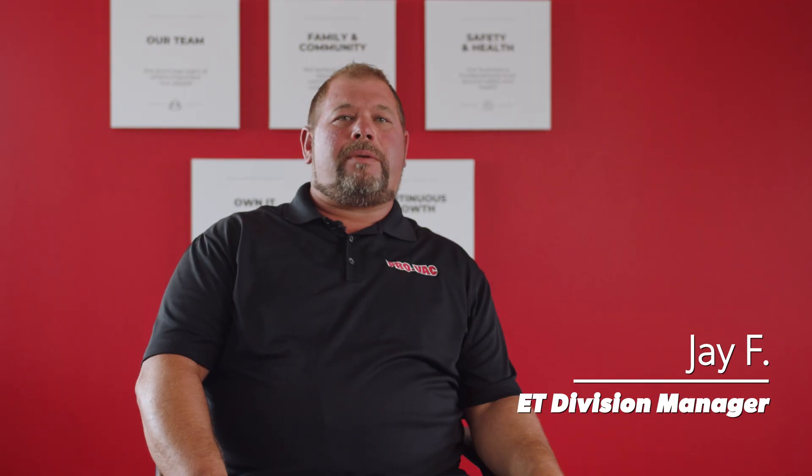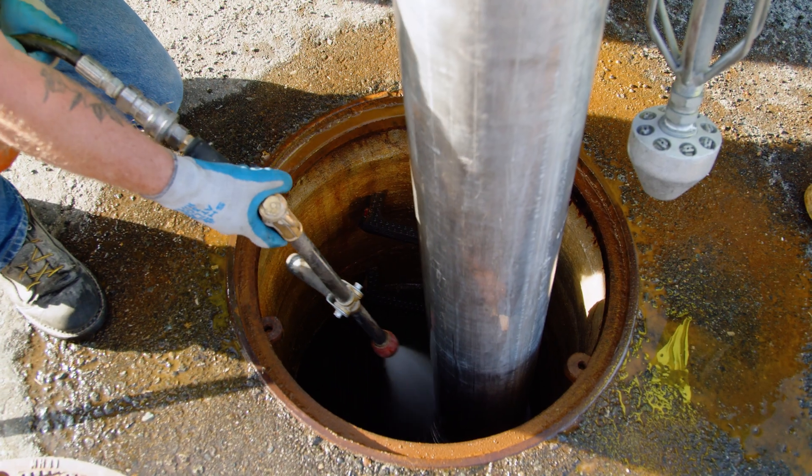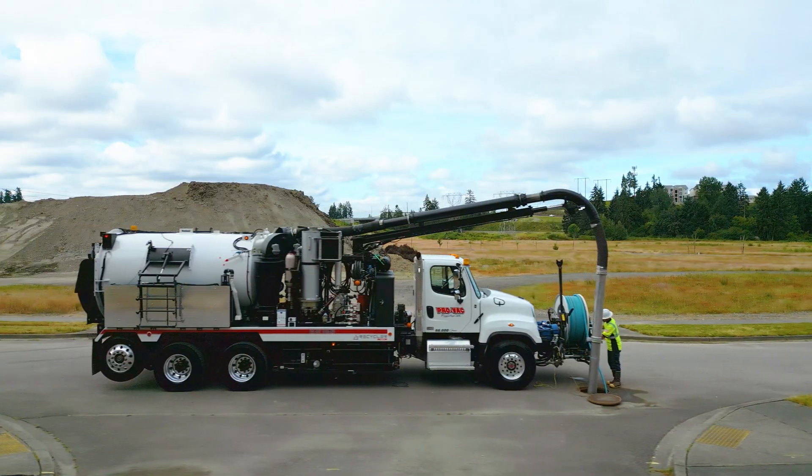A recycler truck is a truck that recycles the water inside its barrel, and can reuse water from storm systems or sewer systems.